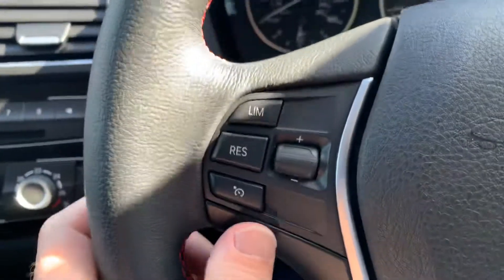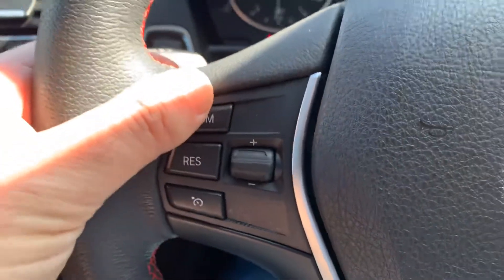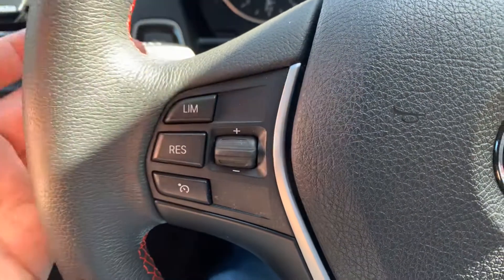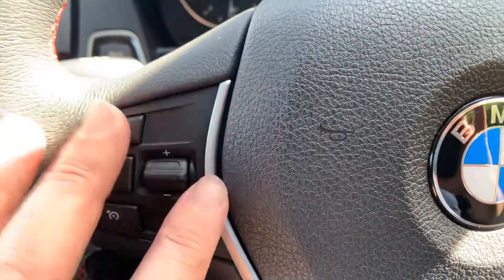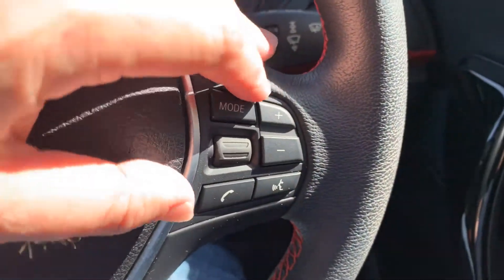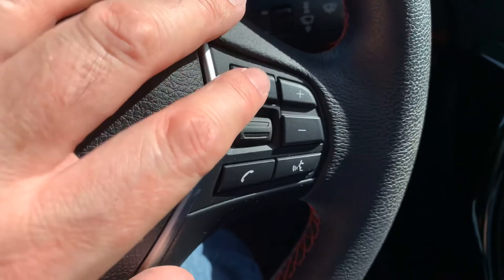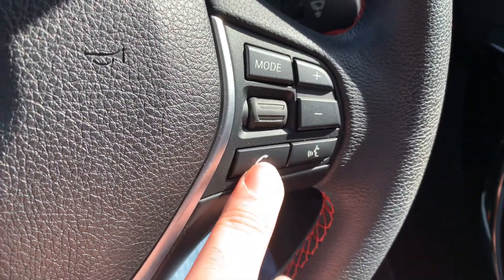Looking at the steering wheel, you've got cruise control and a speed limiter — the speed limiter is ideal for motorways with average speed cameras, you can limit the car to 50 miles an hour and you won't get a ticket. On the other side you've got media controls to change between Bluetooth and CD player, volume control, voice control, and answering your telephone via Bluetooth.